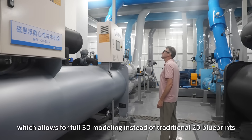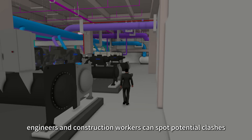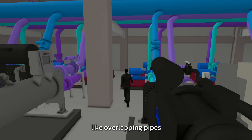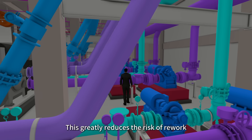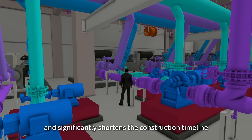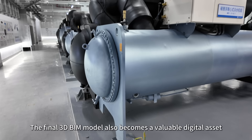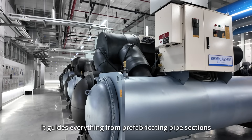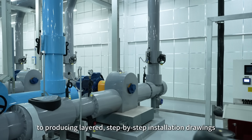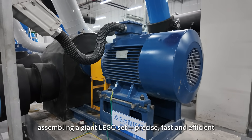BIM allows for full 3D modelling instead of traditional 2D blueprints. By turning flat drawings into detailed 3D models, engineers and construction workers can spot potential clashes — like overlapping pipes — long before construction even starts. This greatly reduces the risk of rework, saves on materials and significantly shortens the construction timeline. The final 3D BIM model also becomes a valuable digital asset, guiding everything from prefabricating pipe sections to producing layered, step-by-step installation drawings — making the entire building process feel a bit like assembling a giant Lego set.